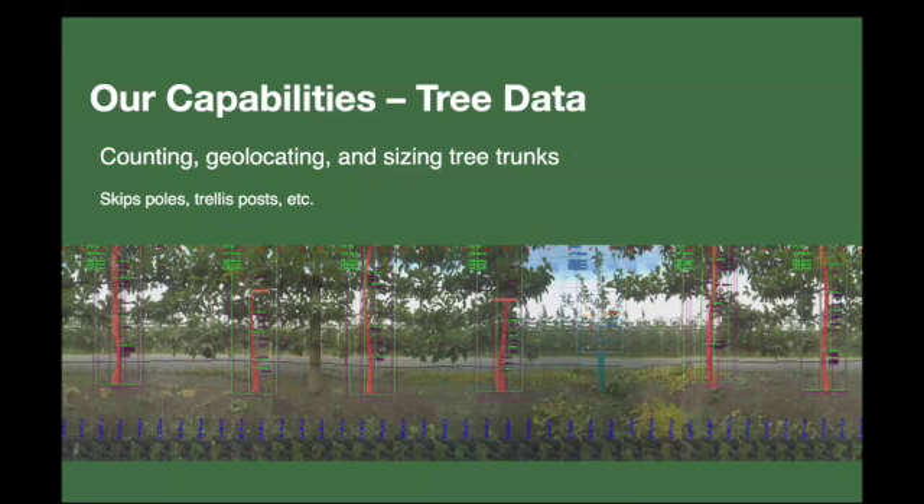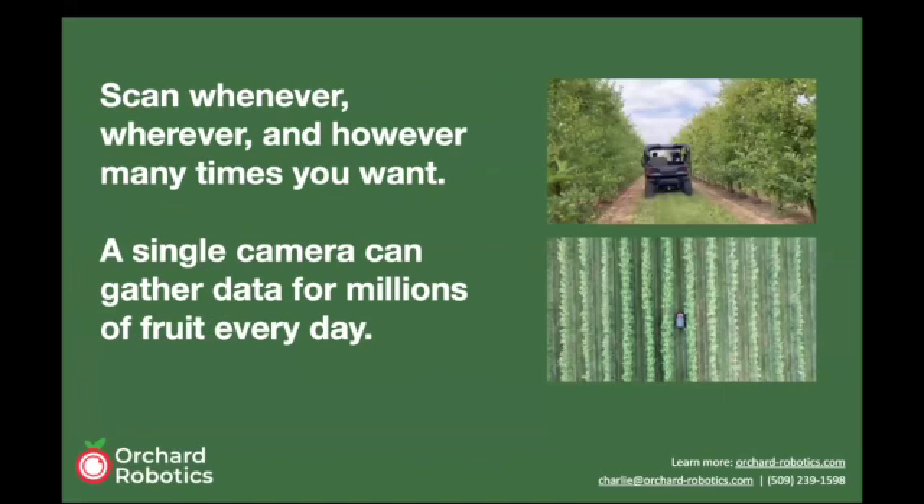We can also scan an orchard to get data about the trees themselves. Here is an example of a tree trunk scan done late in the season. We look at every trunk, ignoring posts and replants or pollinator trees. For each tree we can size the trunk at a variety of places — you can see small green horizontal lines on each trunk indicating width candidates — and from those candidates we determine a final diameter and calculate trunk cross-sectional area.